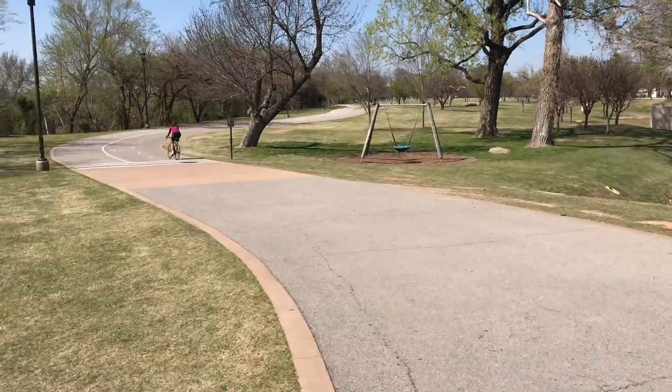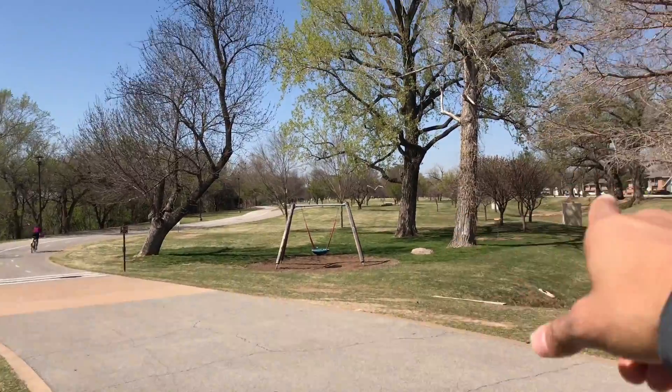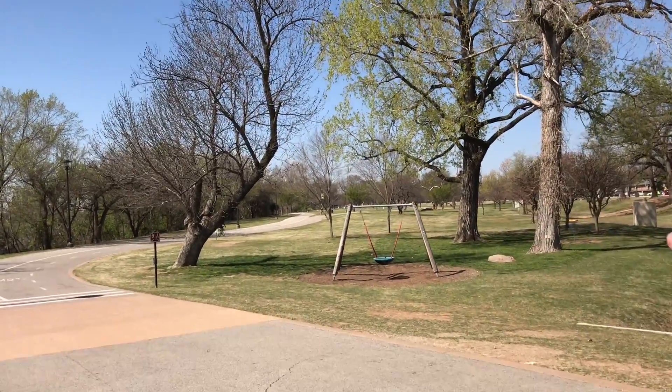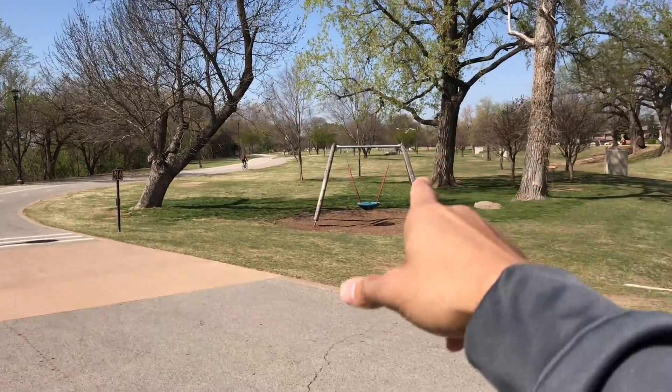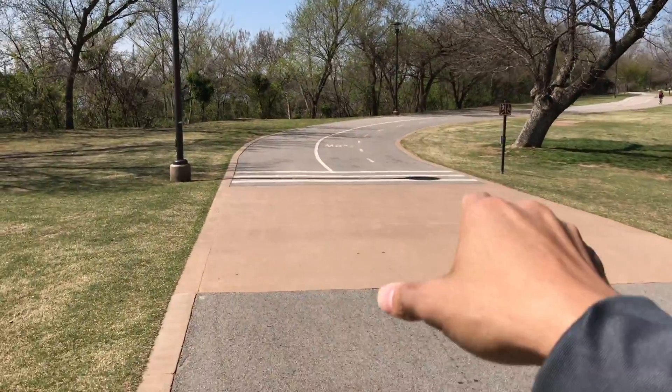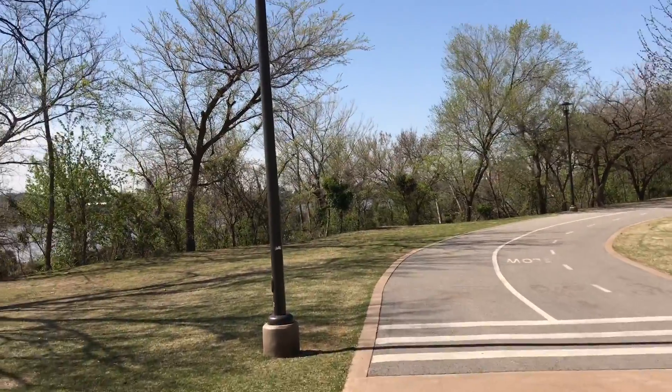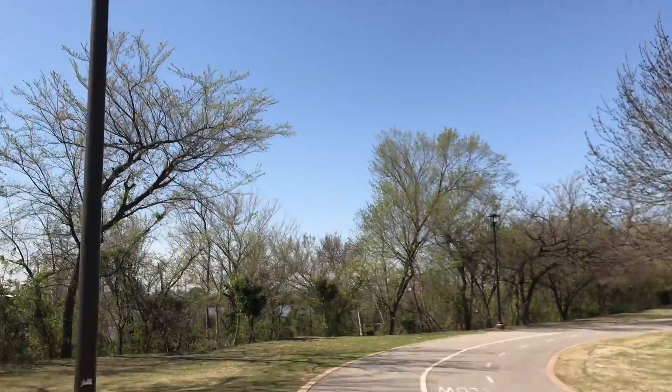The frisbee golf course extends into here, and there's a little swing there. The road does divide up into two bike lanes and then a walking lane, and there is lighting.